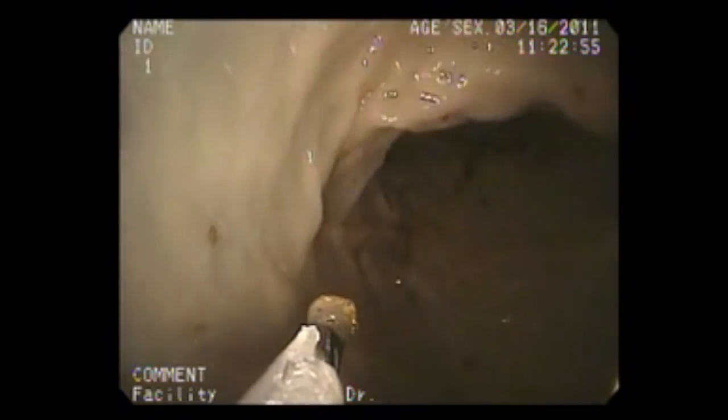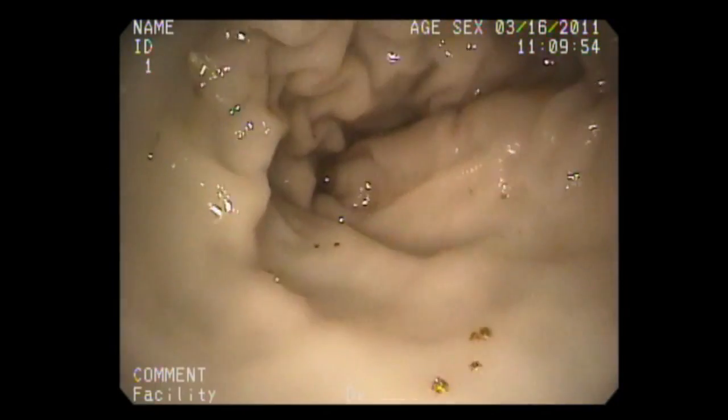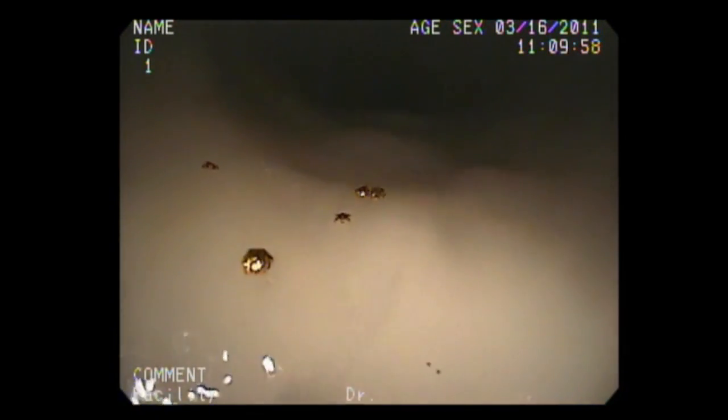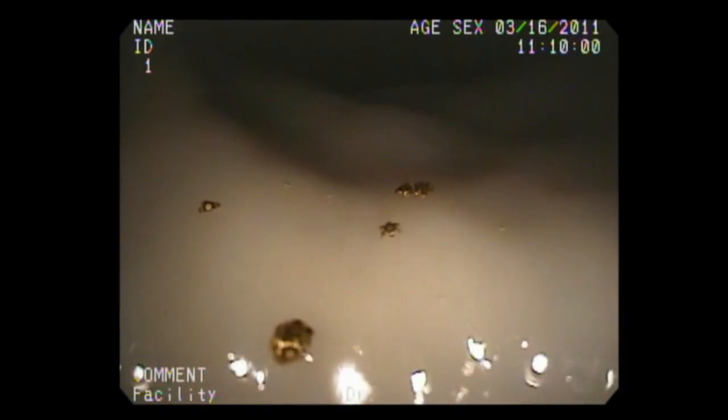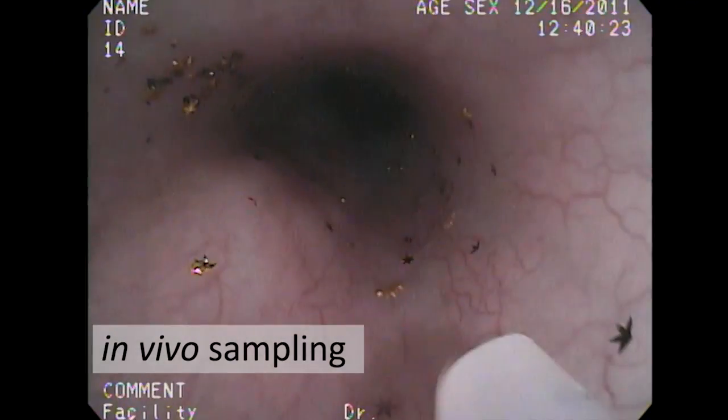Some grippers may come up empty-handed because they have the wrong orientation or because they close too soon. Based on tests in live pigs, the researchers estimate that about one third of the grippers capture tissue. A third may sound small, but it could still yield plenty of samples if enough micro grippers are used.